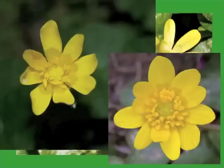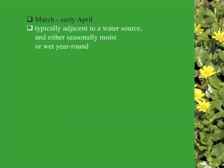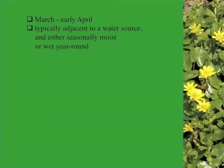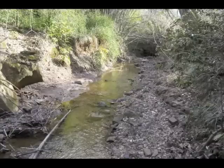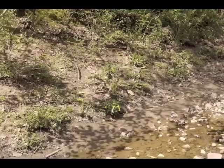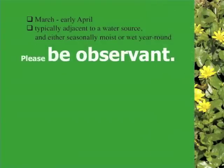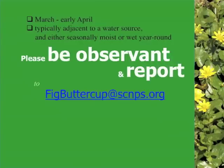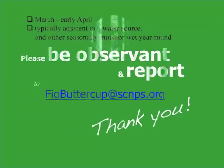By now you should have a good idea of what fig buttercup looks like, when it will be easiest to spot, where you might expect to find it, and why it is important that its presence be documented. Please share this knowledge with your friends, neighbors, and colleagues, and please take it to the field by scouting likely sites near you. We feel that a high priority needs to be placed on the scouting of natural areas surrounding and downstream of urban waterways. Please report your findings to figbuttercup@scnps.org. If you find something, please send good clear pictures of flowers, leaves, and roots, as well as the date you looked and detailed location information. Even if you don't find anything, please tell us where and when you looked.